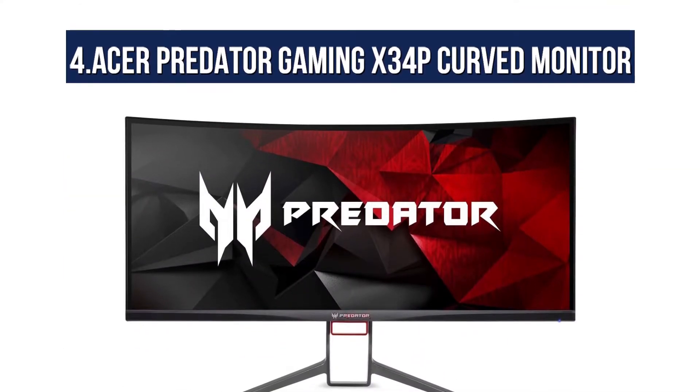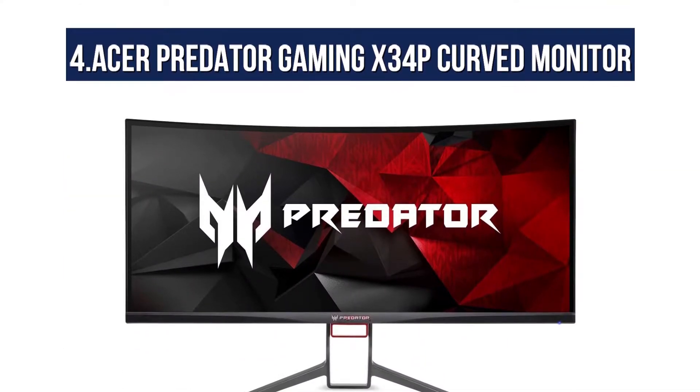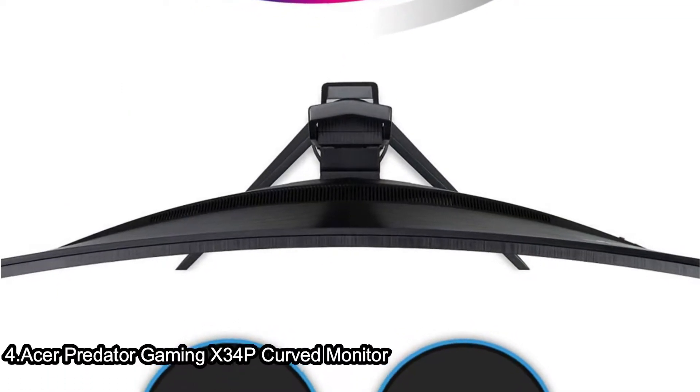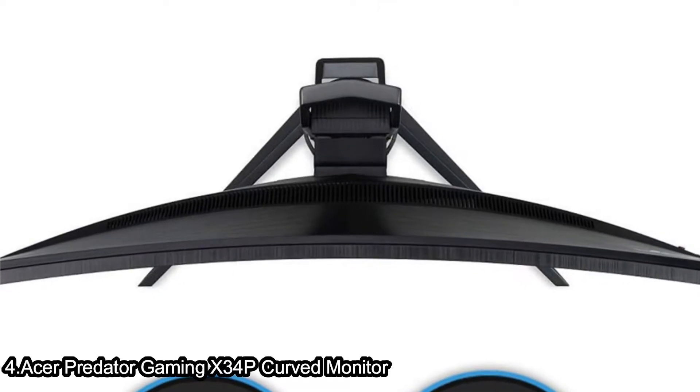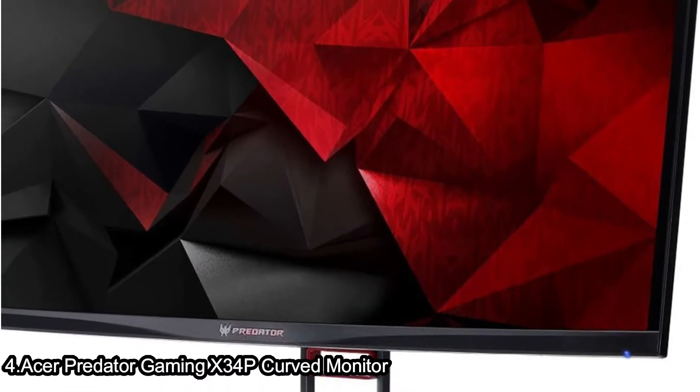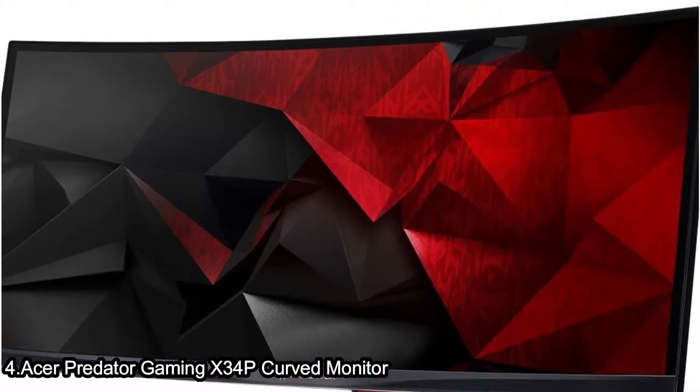At number 4, the Acer Predator Gaming X34P Curved Monitor. The Acer Predator X34P is an ultra-wide QHD monitor with NVIDIA G-SYNC technology, designed for ultimate gaming performance and style.